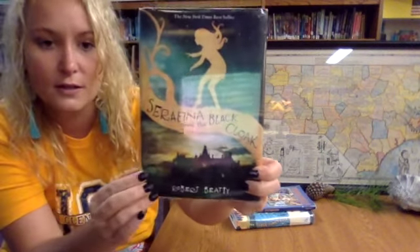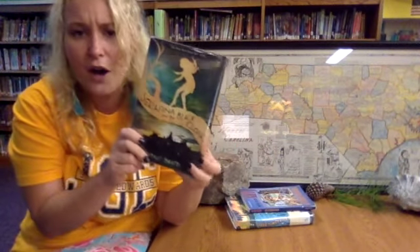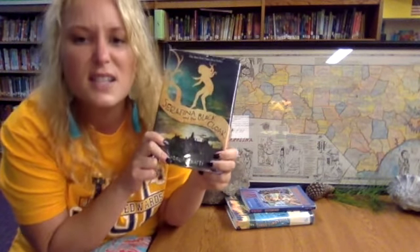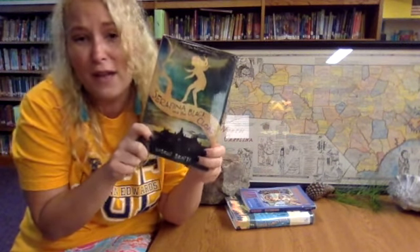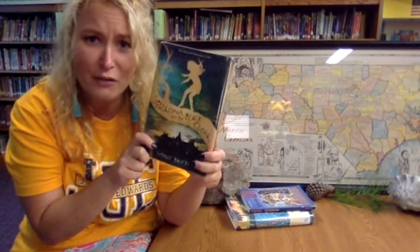It is the first in a series by Robert Beattie. Serafina lives hidden in the shadows, a secret child with her father, the estate's handyman. And although lurking the halls at night, catching rats with her bare hands, sneaking books from the wealthy family, and talking to her pa all make her feel happy, Serafina wonders: who is her mother? Why does she have to hide? Why can't she have a friend?